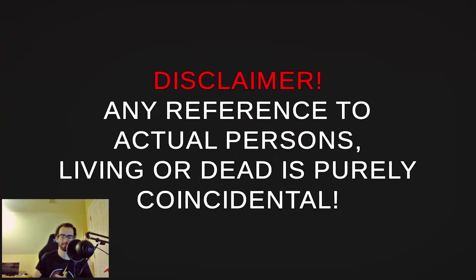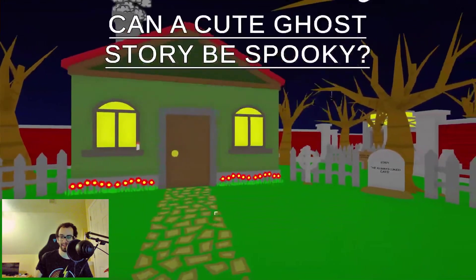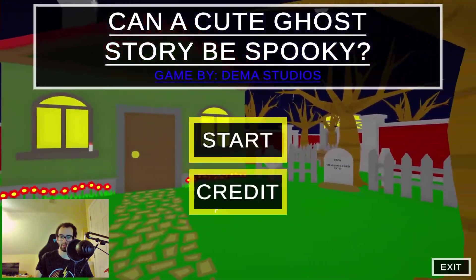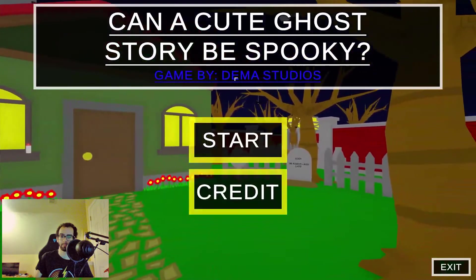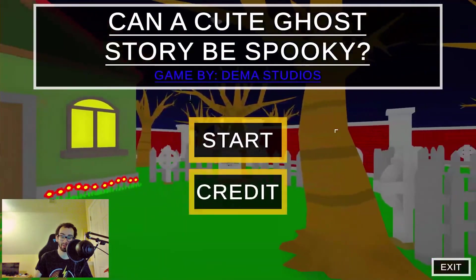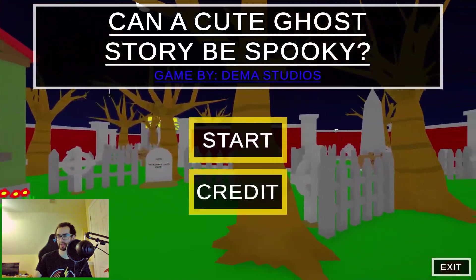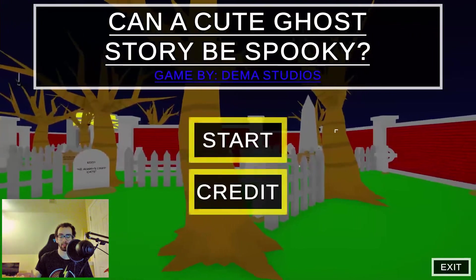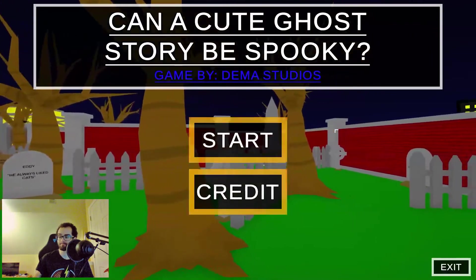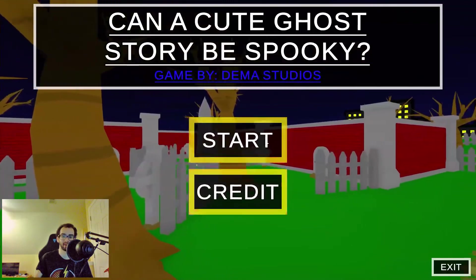The next game is 'Can a Cute Ghost Story Be Spooky,' made by Dima Studios. Now this doesn't look like a horror game but it's considered one — looks can be deceiving. Without further ado, let's jump straight into this.